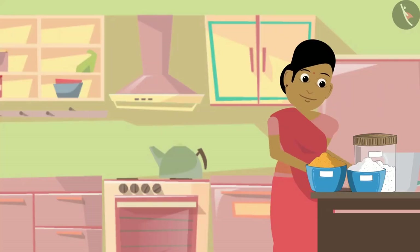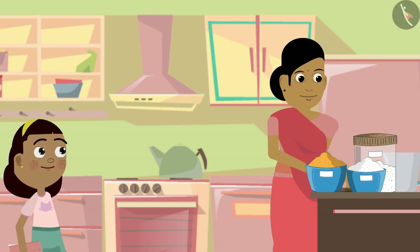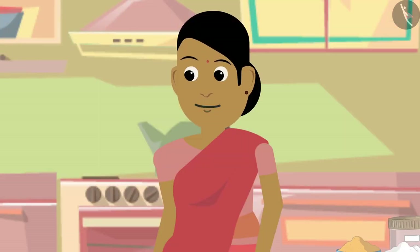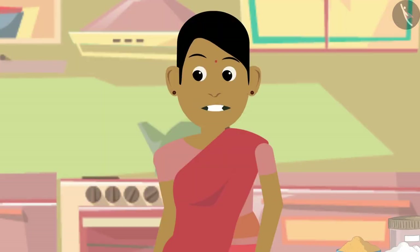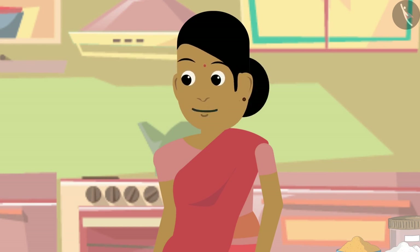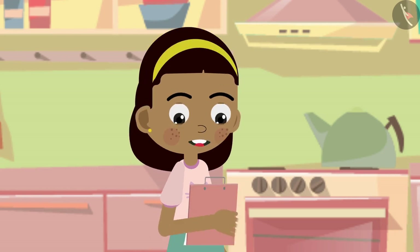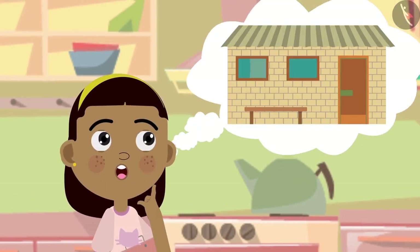Zia goes to visit Sapna auntie, who lives nearby and comes every day to work at Zia's house. Zia asks if she can ask some questions. Auntie agrees. Zia asks what Sapna auntie's house is made of. Auntie explains: the walls are made of cement and bricks, and the roof is made of asbestos.